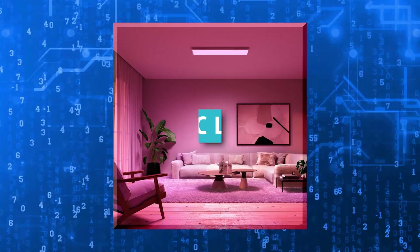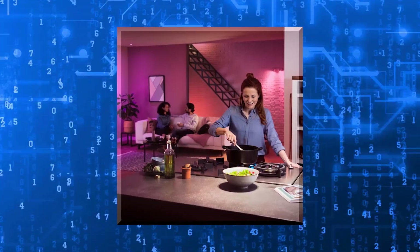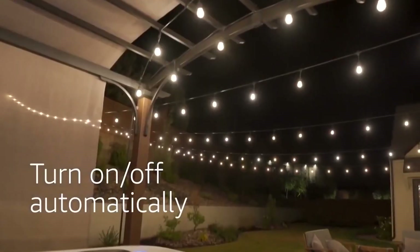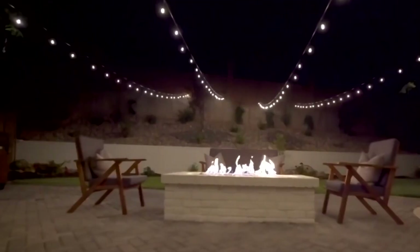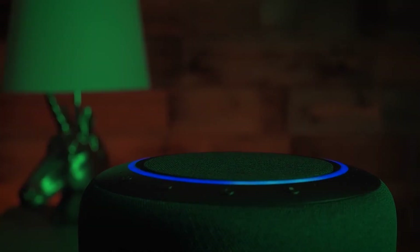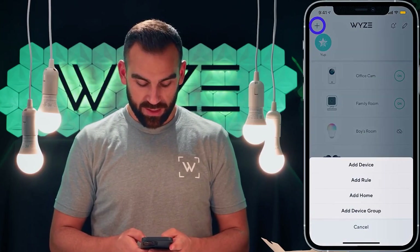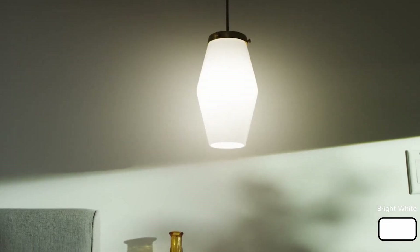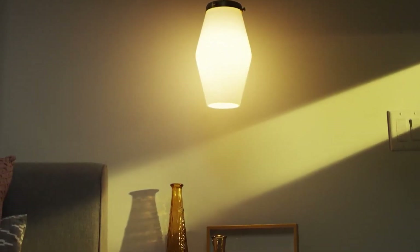5. Automatic Lights Off. The majority of individuals find it tiresome to manually turn off the lights in every room. Additionally, traveling across rooms to turn off the lights could take several minutes if there are more than five spots to de-illuminate. Smart lighting devices link to a home automation hub that you can control using your smartphone. With the swipe of your smartphone screen, you may dim all the lights while watching your favorite TV show.